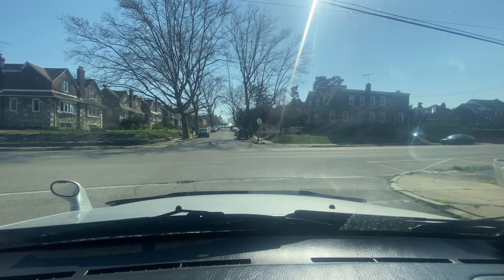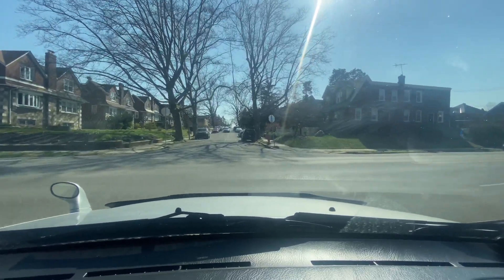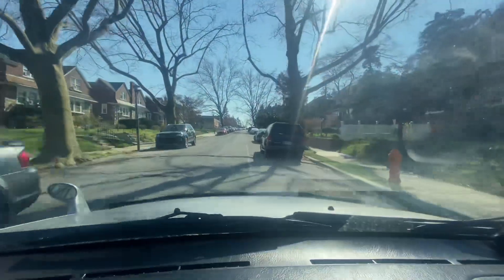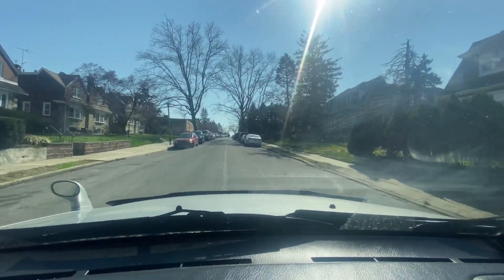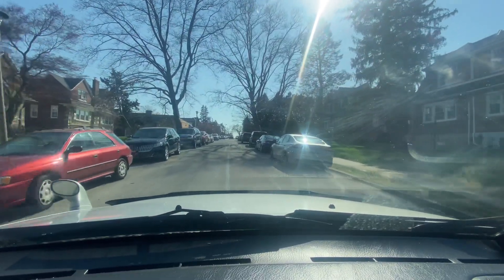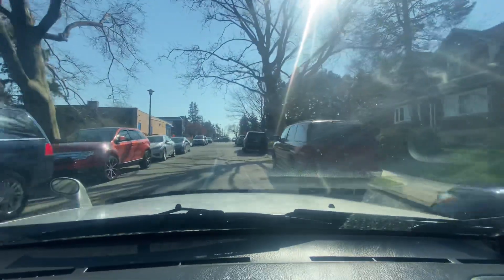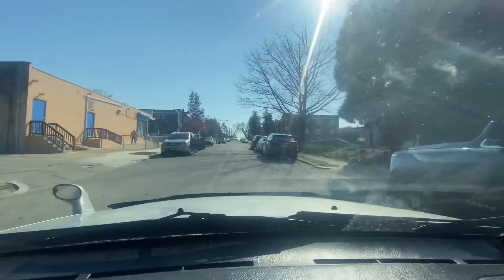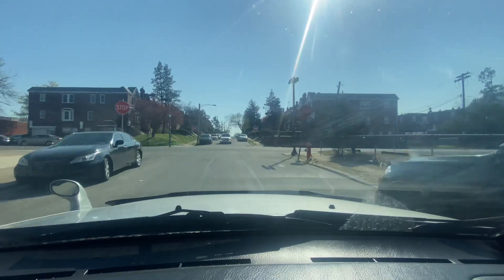We're crossing over to the 1400 block of Barringer Street. Now these houses have stone — the bigger stone. On the last two blocks the stone was up to the basement, and then the rest of the house was brick. On this block on the left side, the stone is up to the first floor and then there's brick up to the roof. On the right it seems to be all brick, and the first floor looks like it has some large cement slabs — not the river stone that comes from the river.